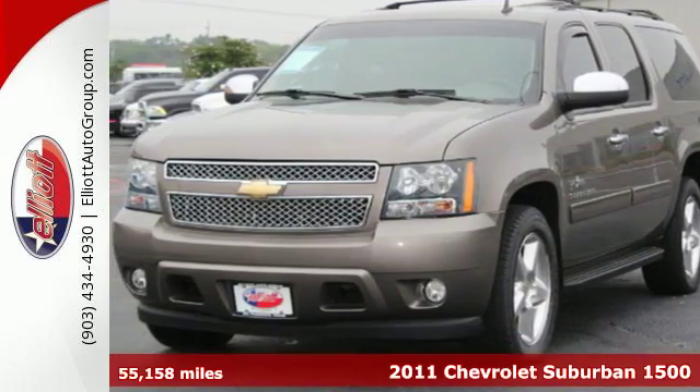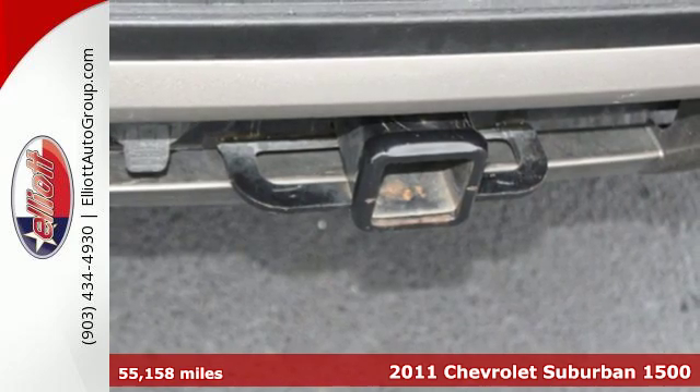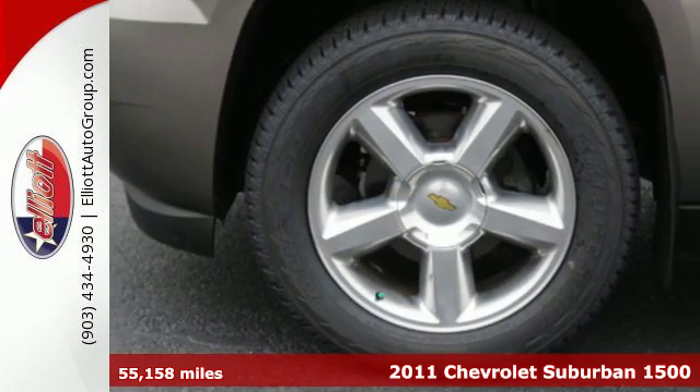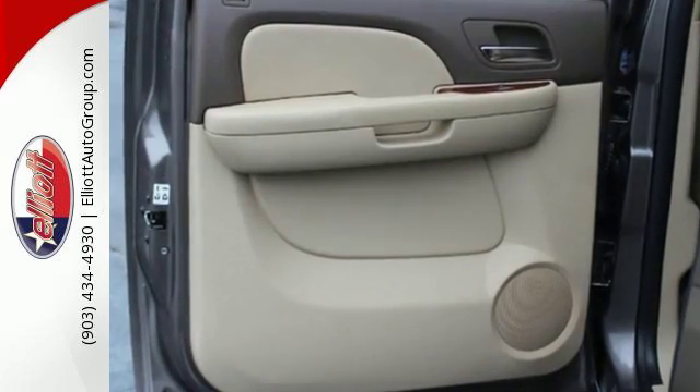Here's the 2011 Chevrolet Suburban. This sports utility vehicle has enough room to accommodate up to 9 passengers, so if you're looking for a spacious and hefty vehicle, this is an ideal choice.